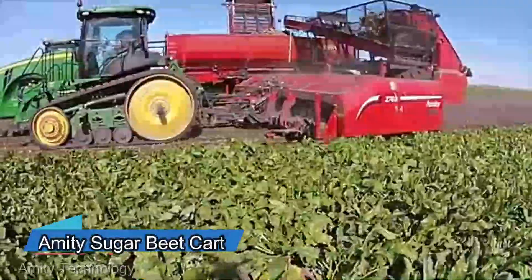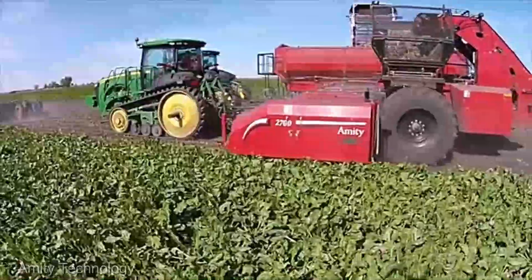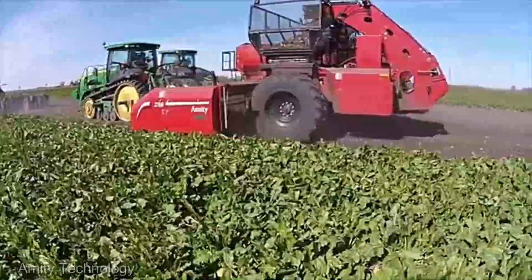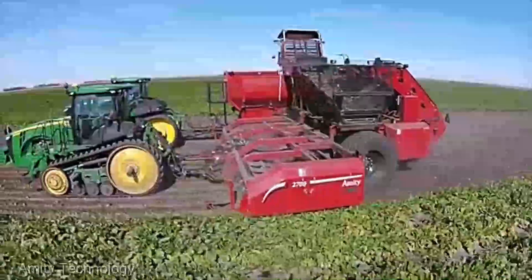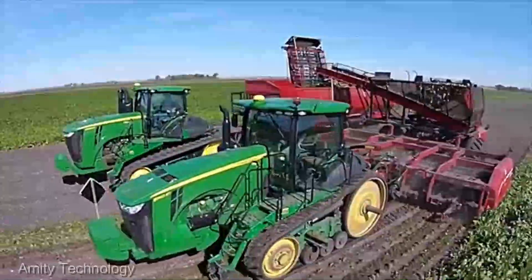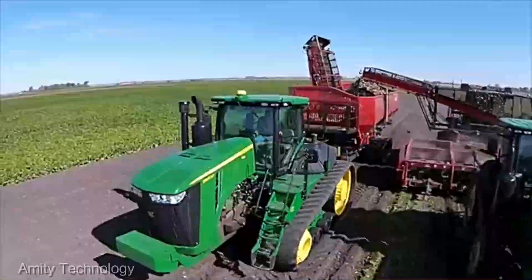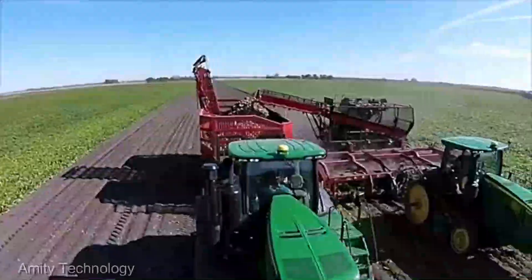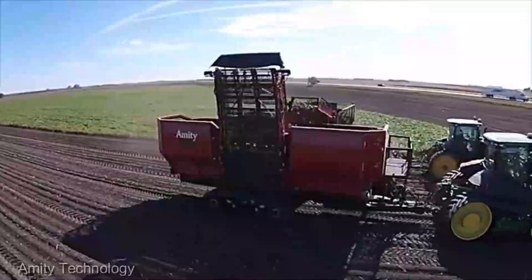If you're in the business of sugar beet farming, you're in for a treat. The Amity sugar beet cart is not your run-of-the-mill beet handling equipment. It's a purpose-built marvel designed with one goal in mind: to streamline the beet harvesting process like never before.